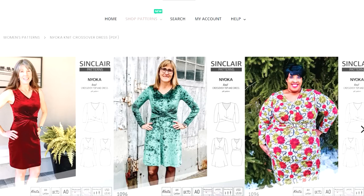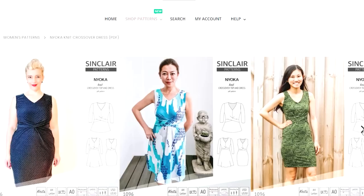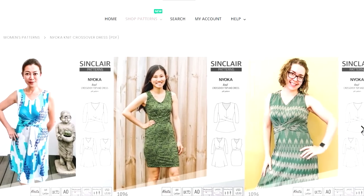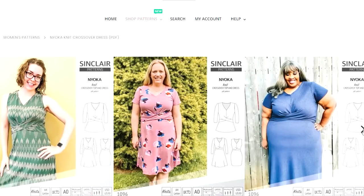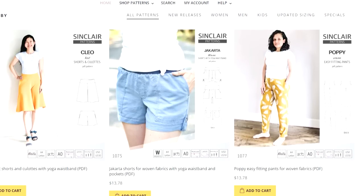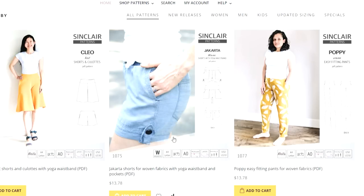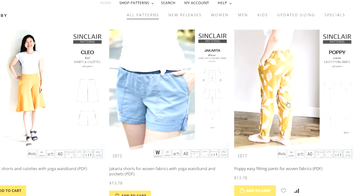Sinclair Patterns have got some brand new patterns for the month as well. There's the Naoka Dress — a gorgeous knit dress you can make as a sleeveless or sleeved version in a knit jersey fabric with a beautiful waist detail. They've also come out with the Cleo Knit Shorts, which you can make in either a culottes style or a short, with a lovely thick waistband, and the Poppy Pants. Lots of great new patterns from Sinclair — I've got affiliates linked below and all the patterns mentioned today are in the description box.